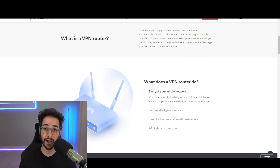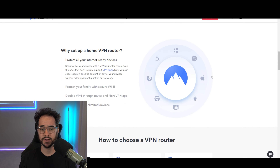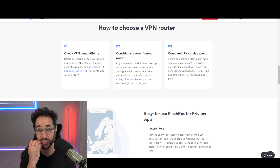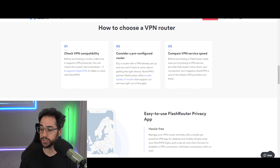Probably the biggest con with Nord right now is that it's not open source. For such a big VPN that has dumped so much money into this product, it would be nice to see them make it open source to give more transparency and trust. Unfortunately, Nord does not seem interested in addressing this one, which is a shame.